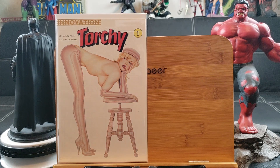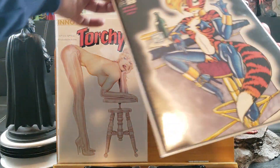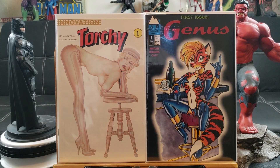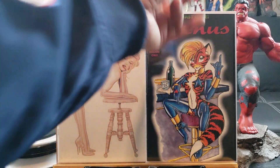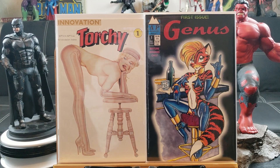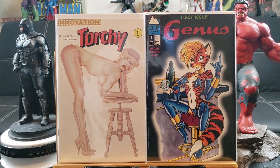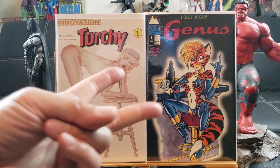And speaking of mature readers — Genus number one, first issue, kind of like a foil cover going on, very sexy art right there. This is the first time they drew these sexy animal characters in exotic poses from Antarctic Press, known for that. So this is another underground key issue. No Star Wars or Spider-Man main titles in this haul — hope you guys enjoyed it, as always, happy collecting and good luck!